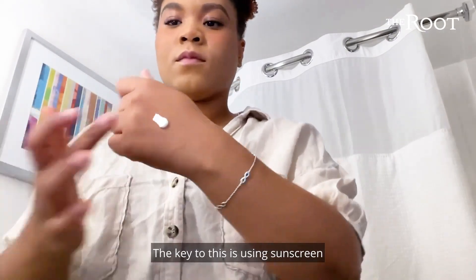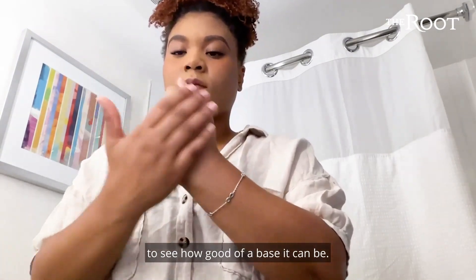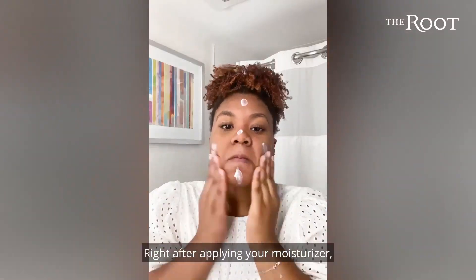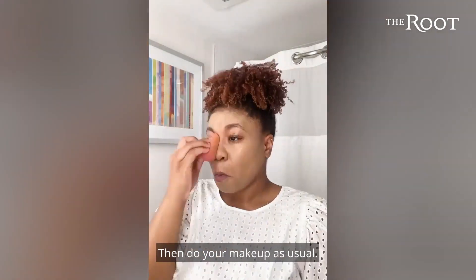The key to this is using sunscreen that blends with your skin. You might want to test the sunscreen on the back of your hand to see how good of a base it can be. Right after applying your moisturizer, apply the sunscreen, just like you would with primer. Then do your makeup as usual.